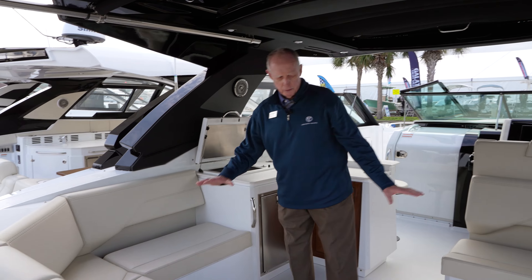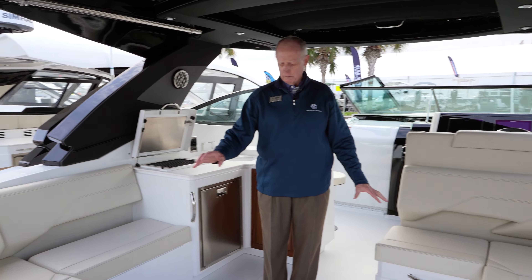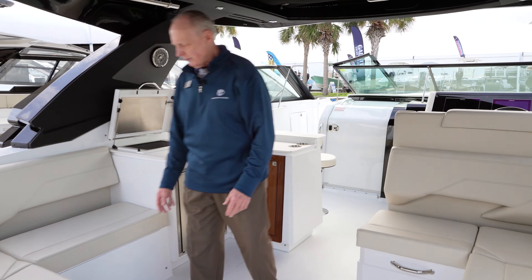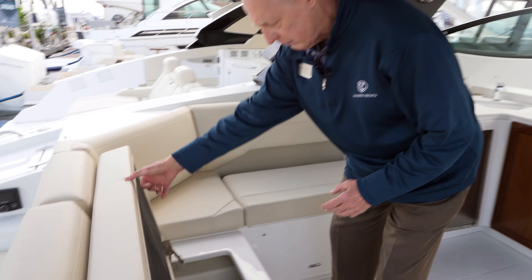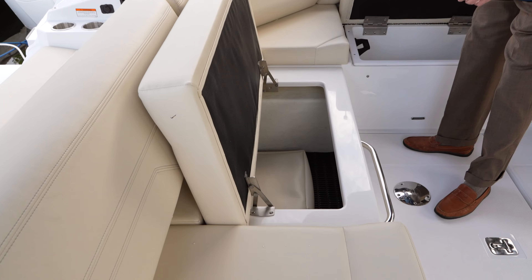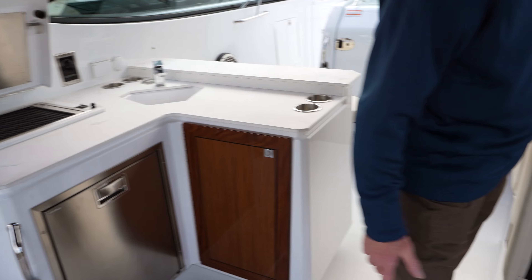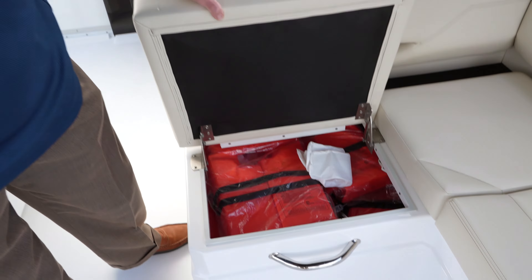This boat comes with two tables for the cockpit. There's a base down on the floor and a base here for entertaining. Great for entertaining, great storage throughout. The seats are all on hinges all the way around — a place to store your life jackets and so forth.